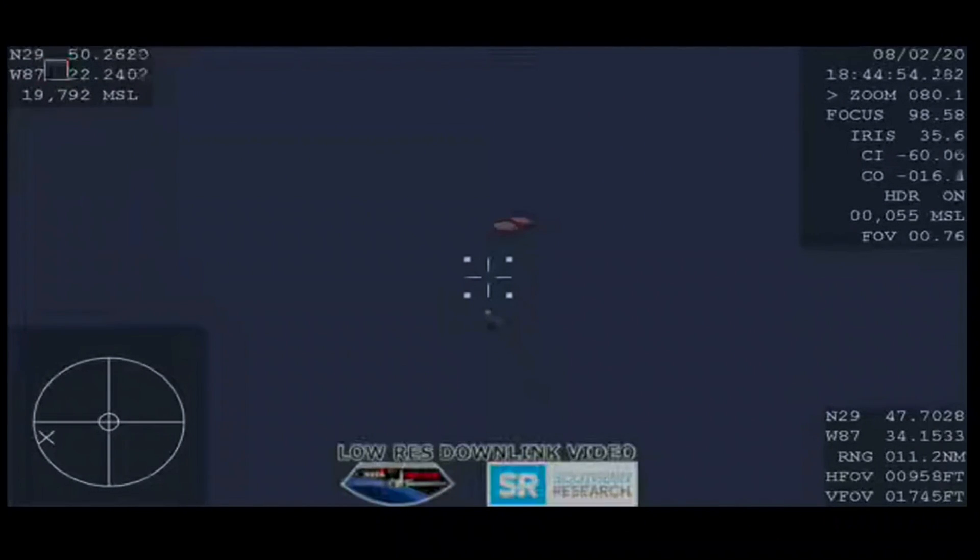We're right at around 150 miles an hour and already dropping. You can see the drogues now detach. And there we have confirmation of deployment of the four main parachutes. We are visual on four chutes out. Four main parachutes deployed. Happy four main.